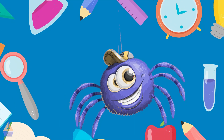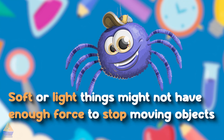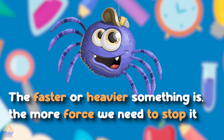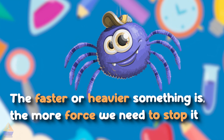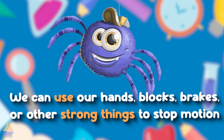Let's remember what we learned today. To stop something that's moving, we need to use force. Soft or light things might not have enough force to stop moving objects. The faster or heavier something is, the more force we need to stop it. We can use our hands, blocks, brakes, or other strong things to stop motion.